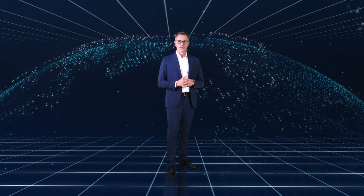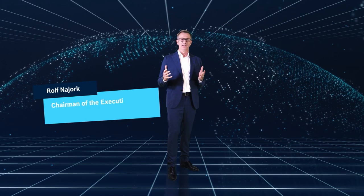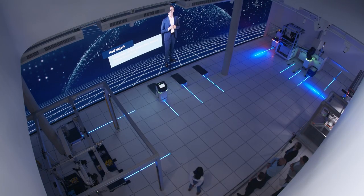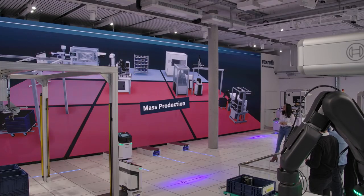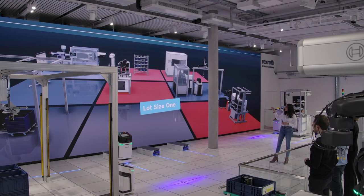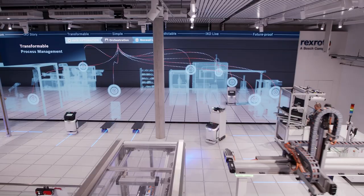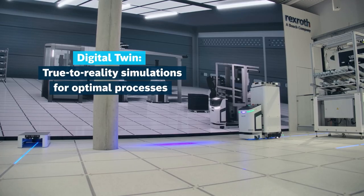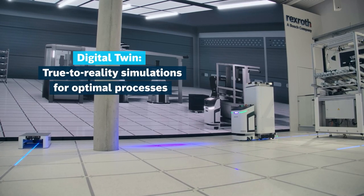At shows and product presentations, the hybrid shop floor turns seamlessly into a hybrid stage. With the virtual extension of the model factory, flexible changeover processes and alternative workflows can be demonstrated in a clear and vivid way. For sales, the real-time connection between the physical model factory and its digital twin is especially valuable.